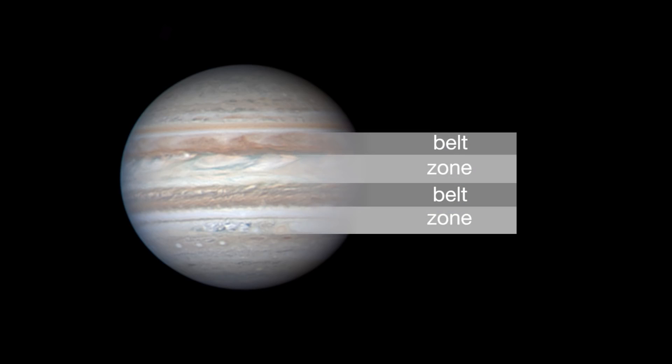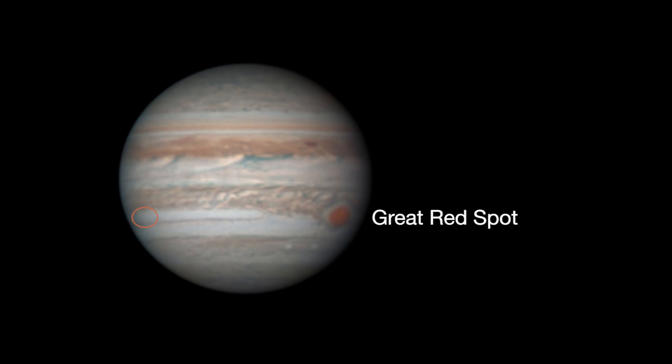Through a telescope, Jupiter's cloud belts and zones are easy to see. And watch the Great Red Spot transit or cross the visible, Earth-facing disk of Jupiter every eight hours.